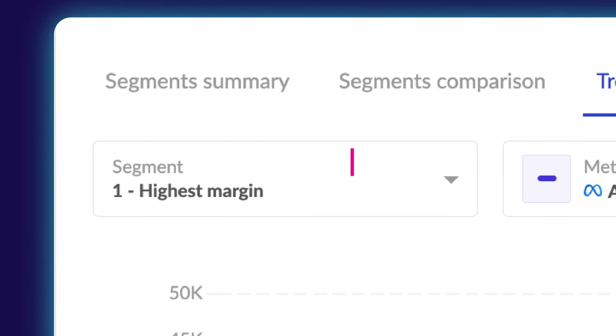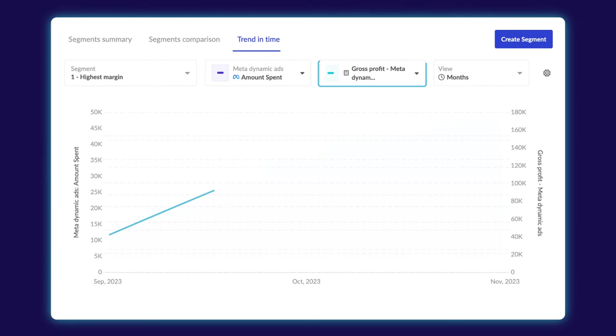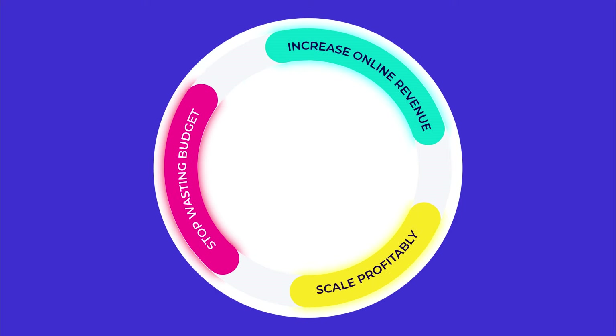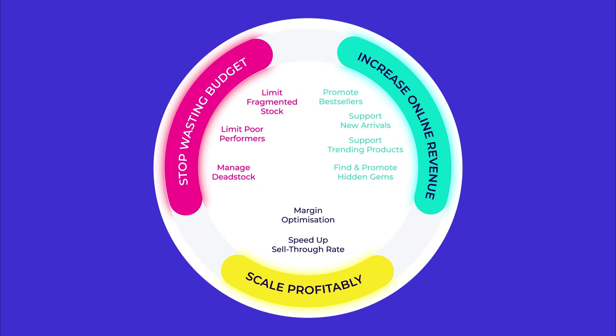Find your high margin products and focus your ad spend there for more profitable campaigns. Create any strategy you can imagine, or use some of our favorites for both Meta and Google.